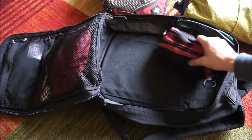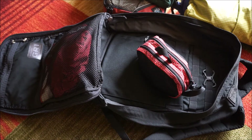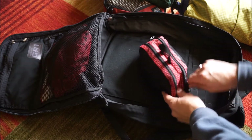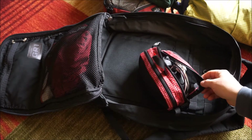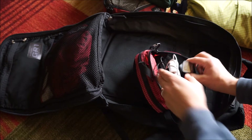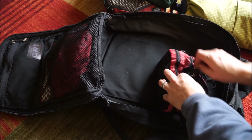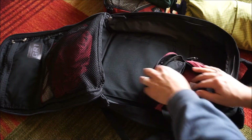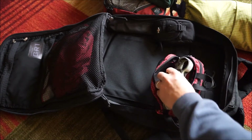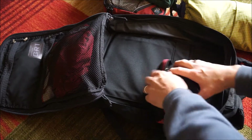There's also a little toiletries kit, and then my Tom Bihn Snake Charmer which has basically all my charger cables, a spare USB charger, spare batteries, headlamp, headphones, and a little Sony RX100 camera.